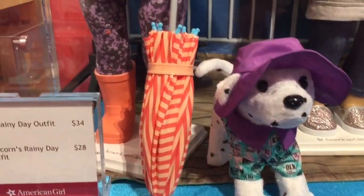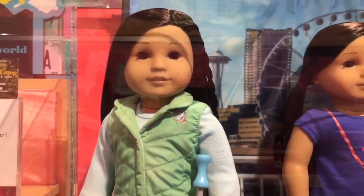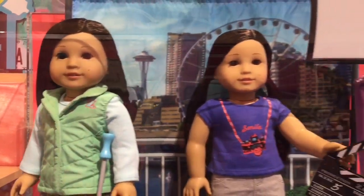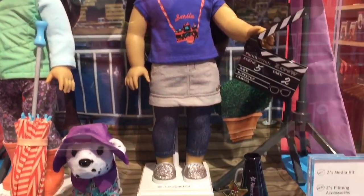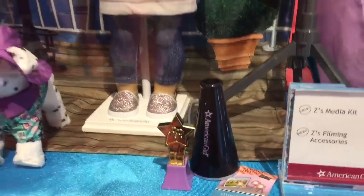Zee also came out with some new stuff — an outfit, a rain outfit for her and her dog, and it comes with this cute umbrella. She also has a light that actually turns on, a background for stop motion videos, and also some other cool accessories.